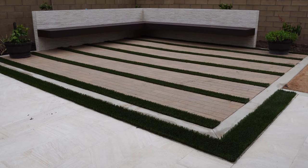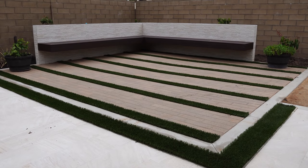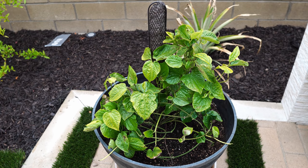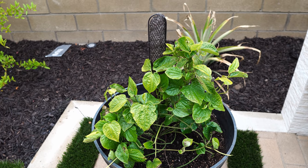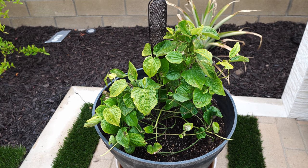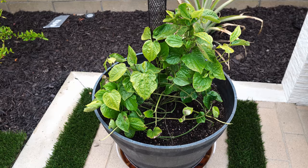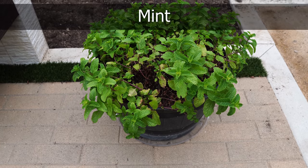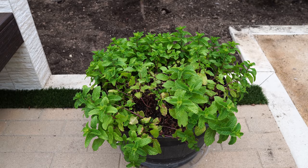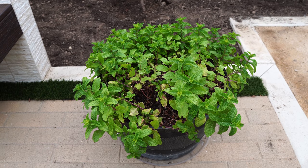We also have some plants along the bench area. One is the piper betel leaf plant, which grows very well in this wide container. You just have to make sure you water it enough and keep it moist — it loves the heat of summer. We also have the mint plant, which was transferred into this container and has since been growing very well.